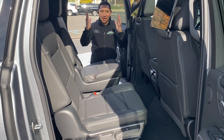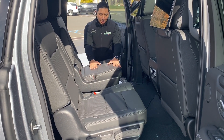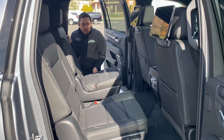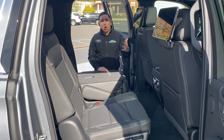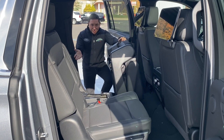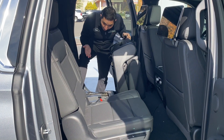The captain chairs are definitely here in the second row. This captain chair can be flat, but you can also open them completely to get into the third row if you want to.